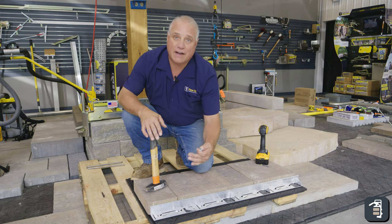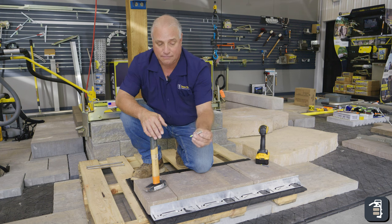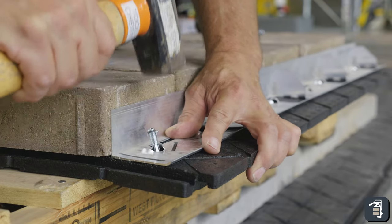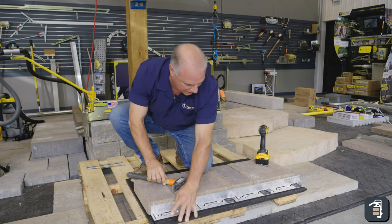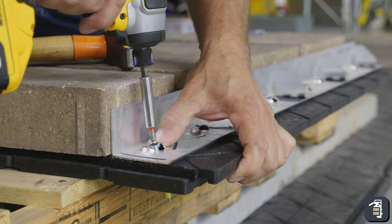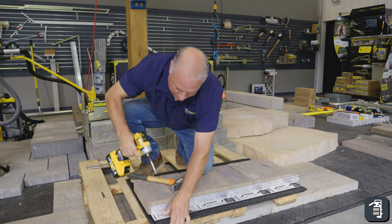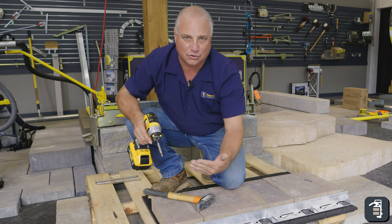Another option for fastening our hybrid edging down onto our GatorBase is using a drive wall type fastener. Simply drive it down through any one of the bolt holes here, drive this down nice and tight, then take a screw gun and tighten this up. That fastens it extremely tight and you don't have to worry about it laterally shifting or creeping.